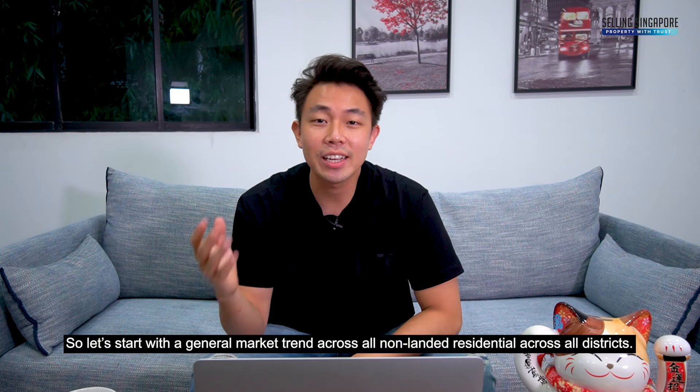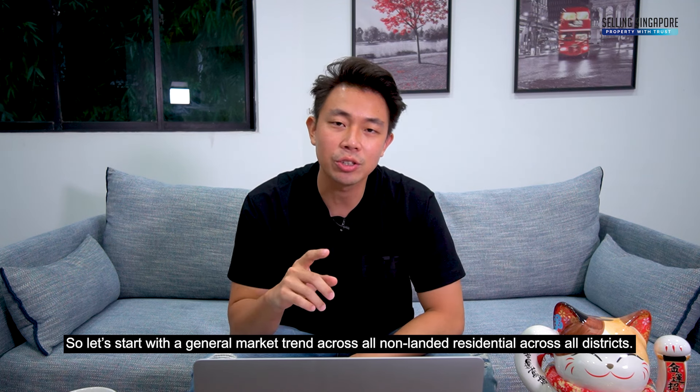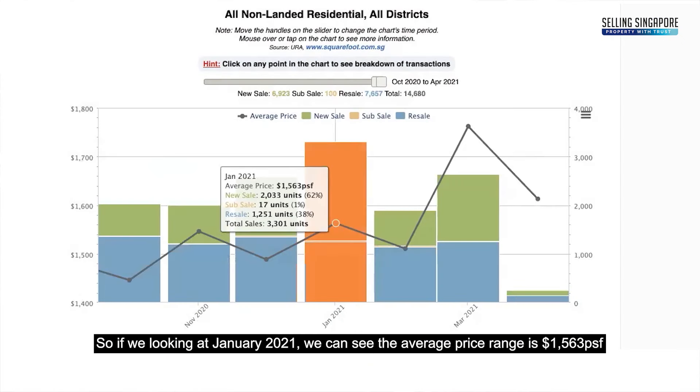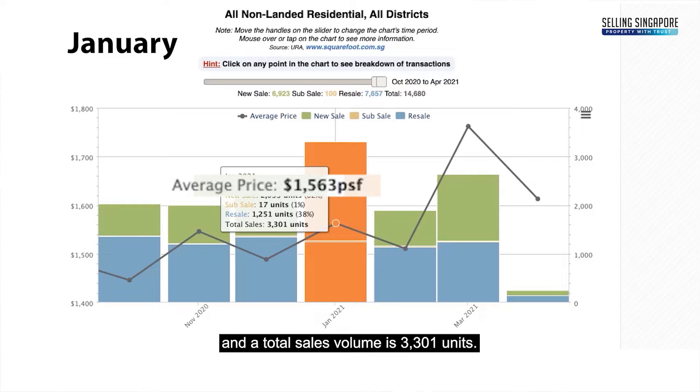Let's start with the general market trend across all non-landed residential across all districts. In January 2021, the average price per square foot is $1,563 PSF and the total sales volume is 3,301 units.